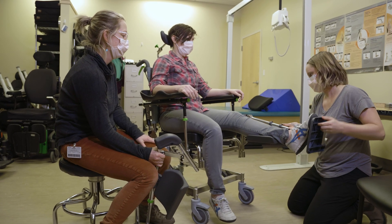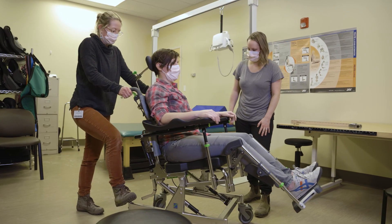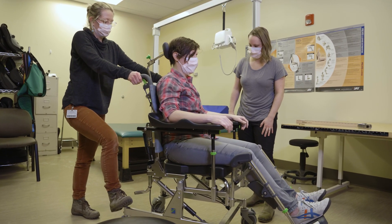We do caregiver training for dependent lifts for patients. We also do complex shower equipment as well.